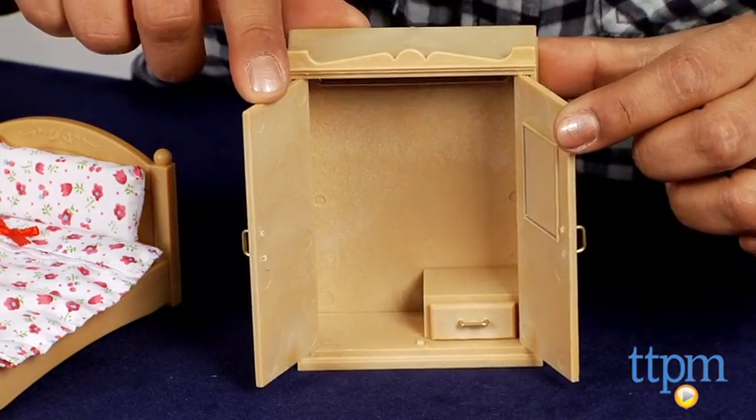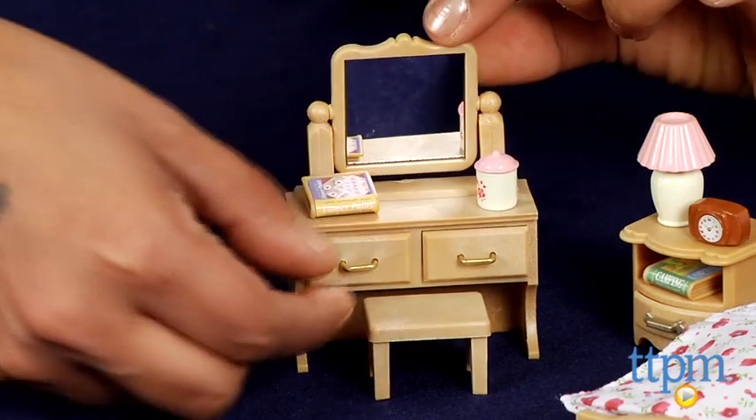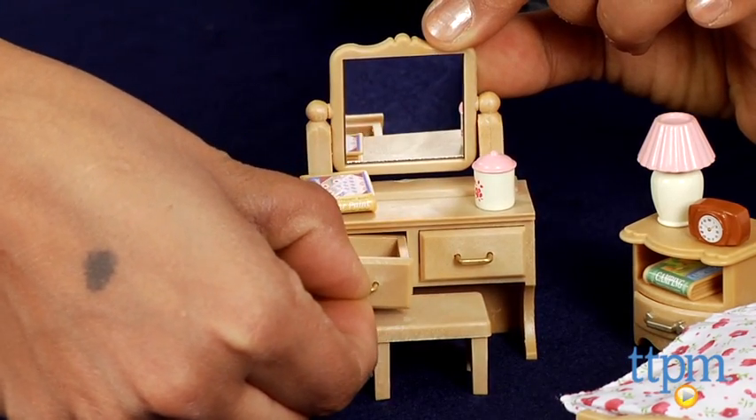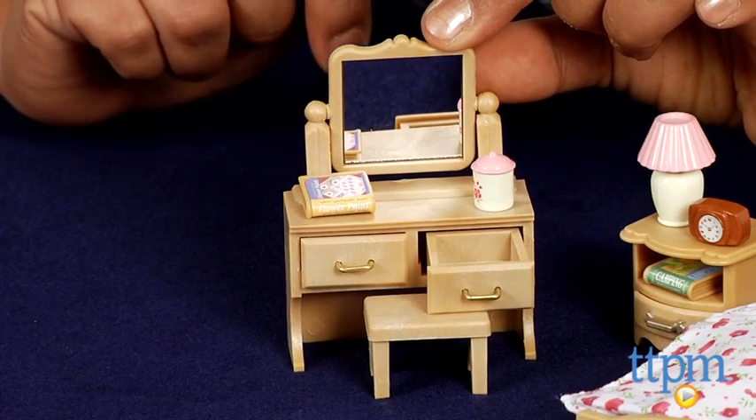Critters are not included. For all dollhouse Calico Critter fans like me, this set is great for setting off imaginations, creative storytelling, encouraging hands-on play, role play and just so much more.